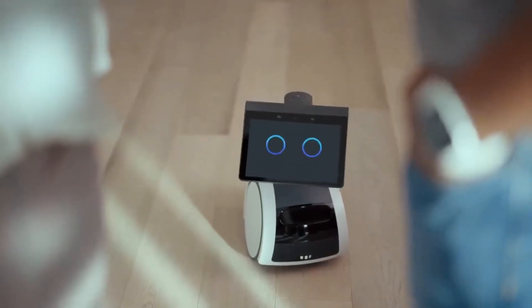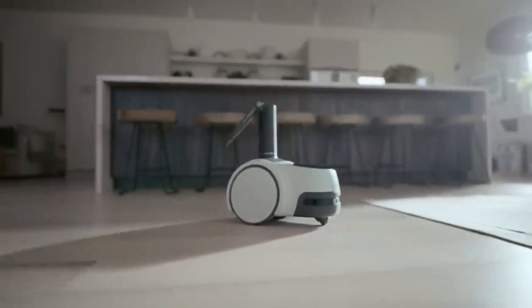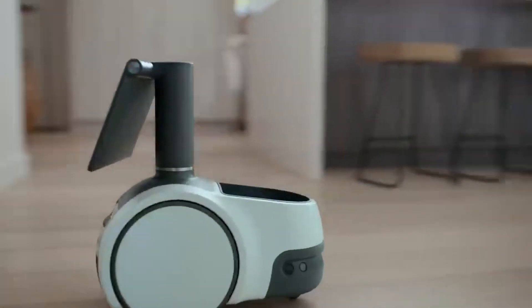When you're home, Astro can follow you from room to room playing your favorite music, podcasts, or shows, and find you to deliver calls, reminders, alarms, and timers set with Alexa.